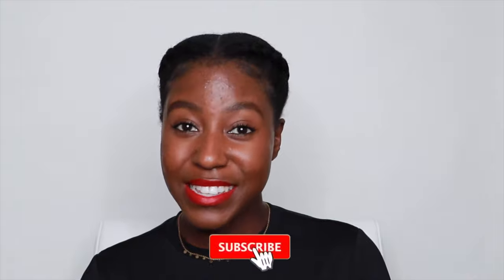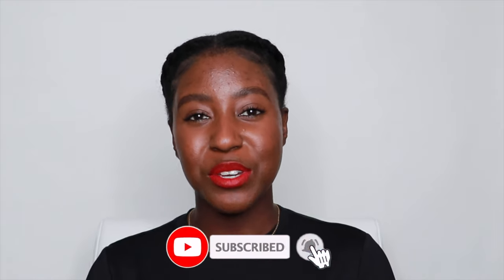If this is your first time seeing my face, my name is Lakeisha and on this channel I post a lot of skincare, makeup, hair, and lifestyle related videos. If that is something you're interested in, then make sure you are subscribed. And without further ado, let's get started.